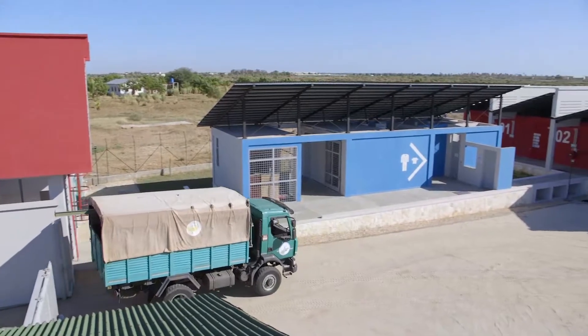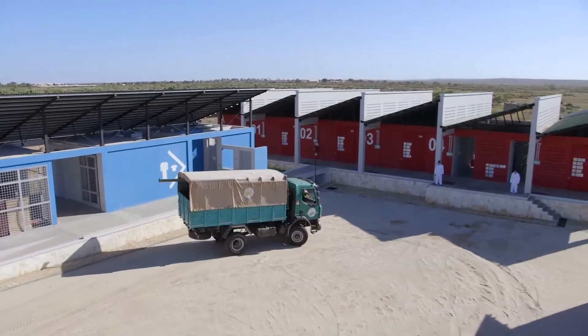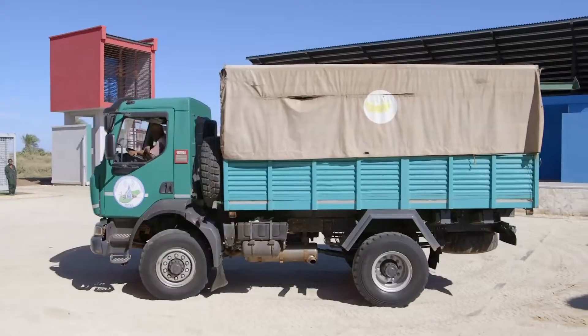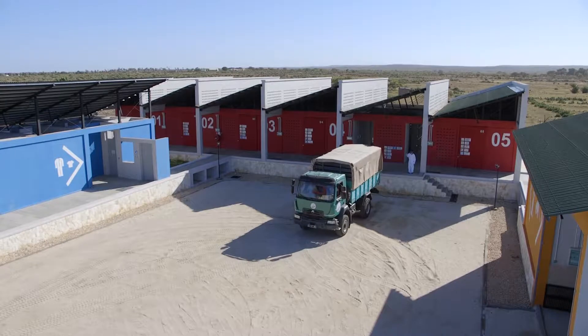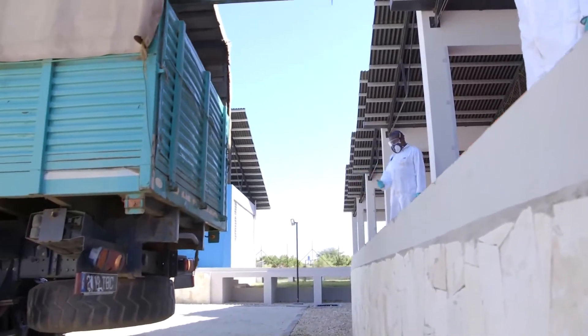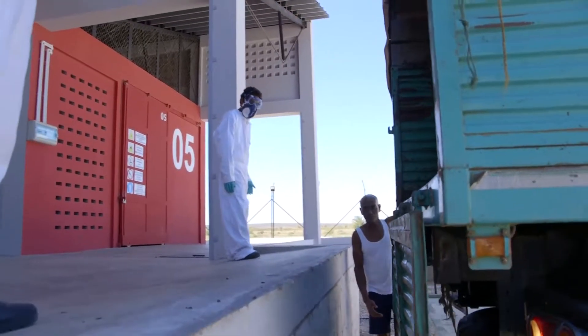Loading and unloading of empty or full drums is potentially hazardous, especially with full drums. During handling, drums can be damaged, resulting in leakage of potentially toxic substances. Therefore, these handling operations must be carried out on a raised platform so that if an accident occurs, the pesticides do not reach the ground.